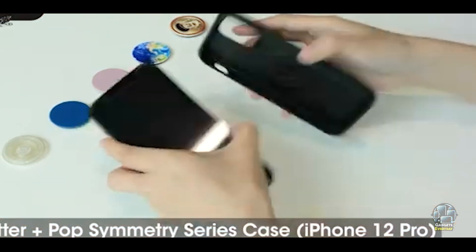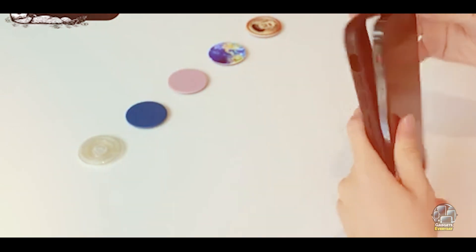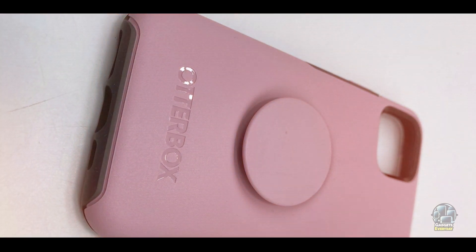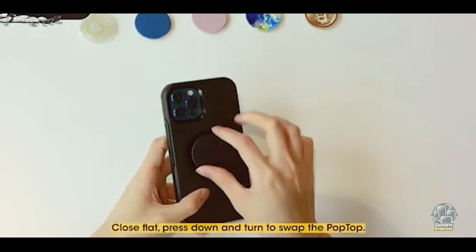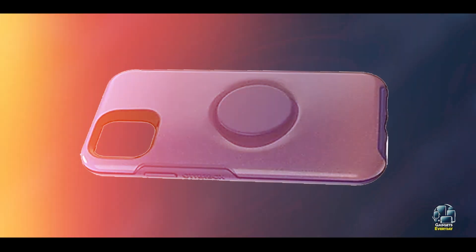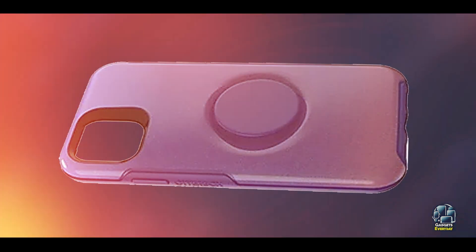The case is available in various colors and patterns to suit personal style preferences. Benefits and usage: The Pop Symmetry Case is ideal for users who want a case that enhances their phone's usability. The integrated pop socket provides a secure grip and makes it easier to handle the phone, while also serving as a stand for watching videos or making video calls. The case offers robust protection and comes in a range of stylish designs.